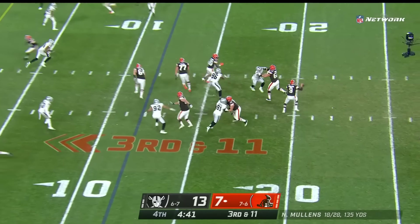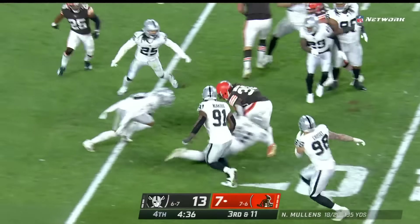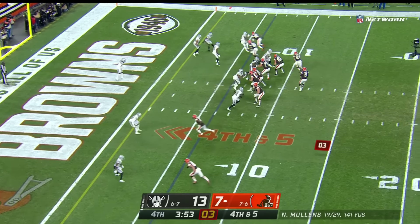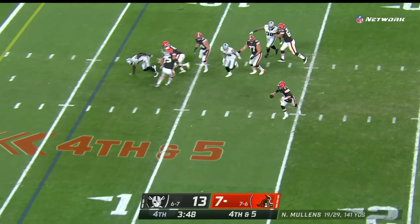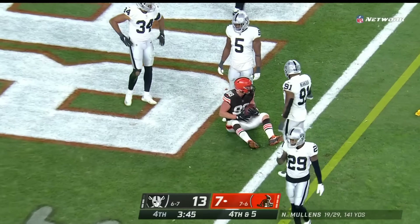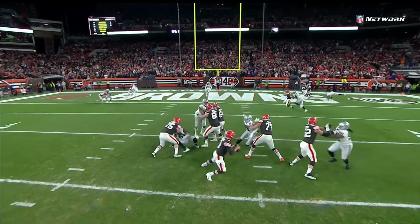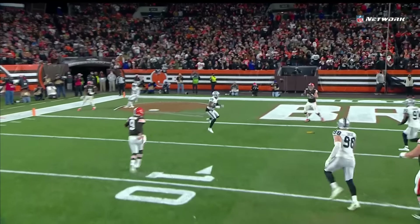Third down and eleven, Browns down six, less than five to play — they dump it off for Dearness Johnson, made the first man miss, cuts it back down to the five. Fourth down and five for the Browns — Mullins, nobody open at first, keeps it alive. Nick Mullins lets it go — touchdown! Harrison Bryant. Mullins missed the quick angle route to Chubb right there, but does a great job buying time, keeping the play alive, and making a play.